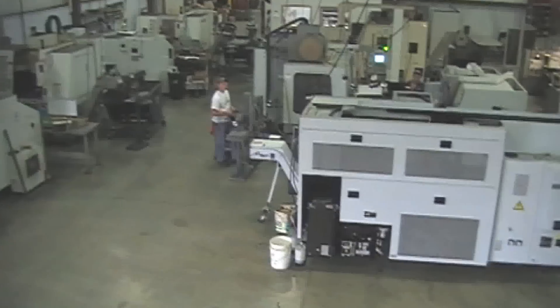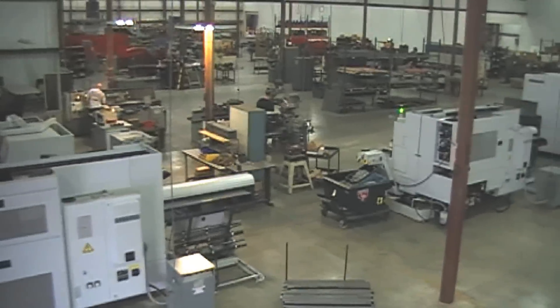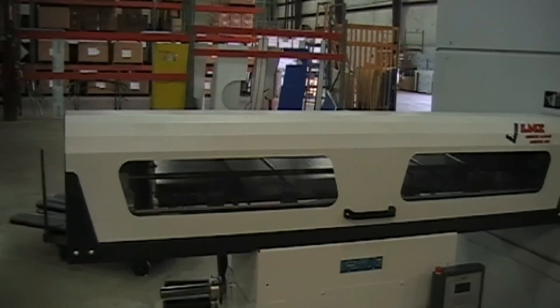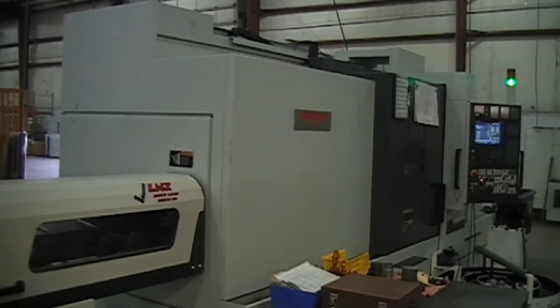In-house CNC machining allows us to produce parts quickly and on your deadlines. With numerous CNC lathes, mills, and various manual machines in-house, we are committed to providing you with quality products, competitive pricing, and excellent service.